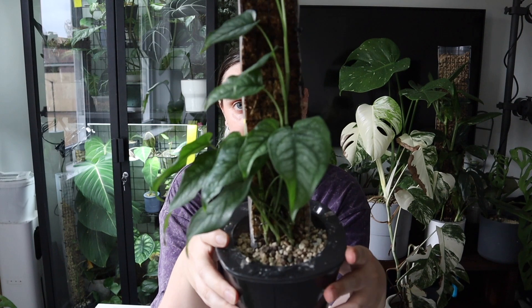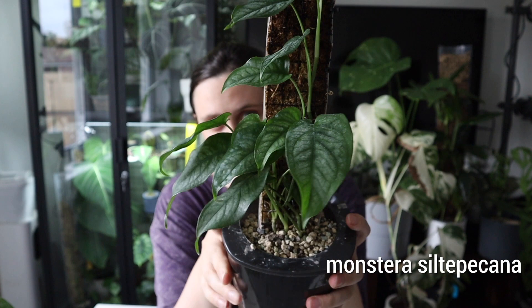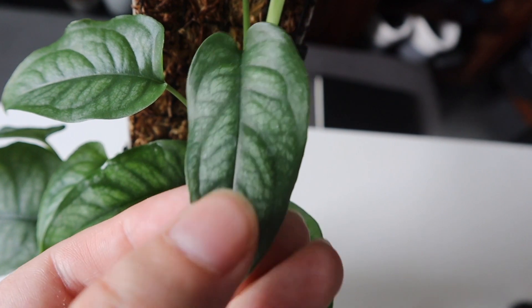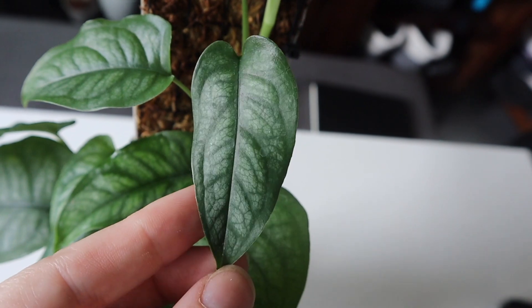Next, I have this Monstera Siltapicana. This is one that I feel like is a lot less common — it's becoming more available here in the UK nowadays, but it's really not that well known. I believe that when they do grow bigger, their leaves mature and grow splits like a lot of other monsteras. But when they're young, they have really lovely silver markings on them, which I think is great. I love a good silver plant.